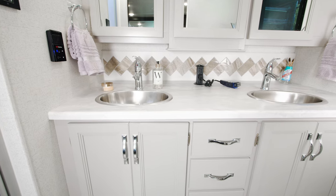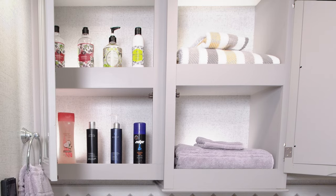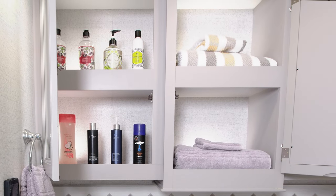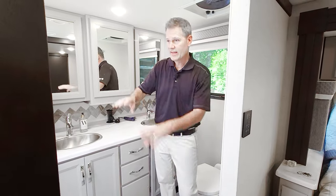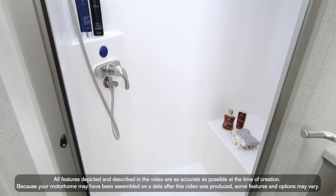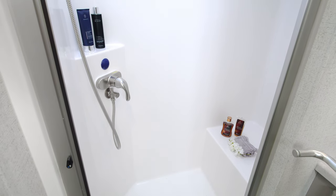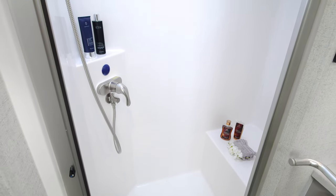Working our way into the master bath — love this. Two sinks back here, plenty of room to move around, a lot of medicine cabinets up above. You have your foot-flush toilet and an oversized fiberglass shower surround with an Oxygenic showerhead that's going to give you great water pressure. A lot of great features inside this 37.5.